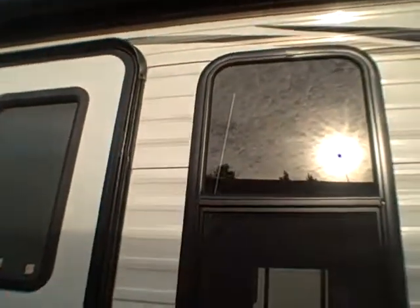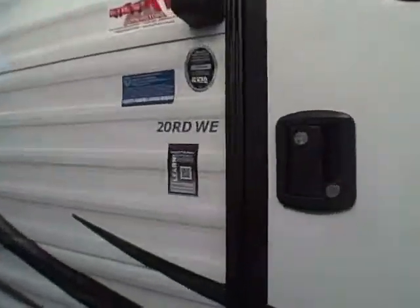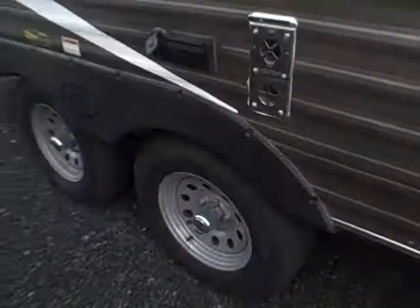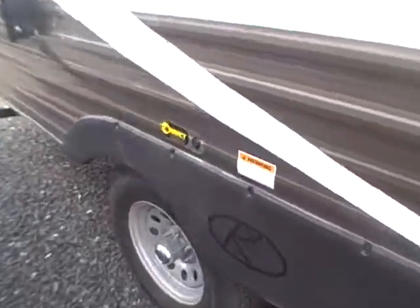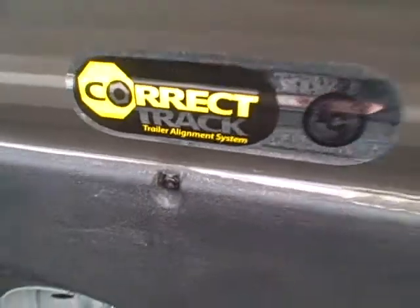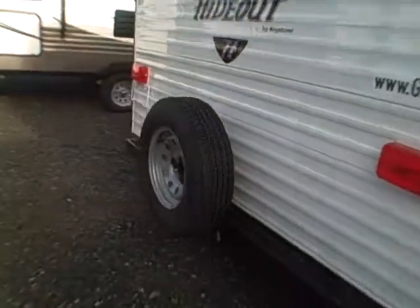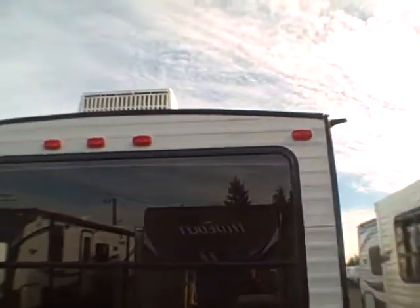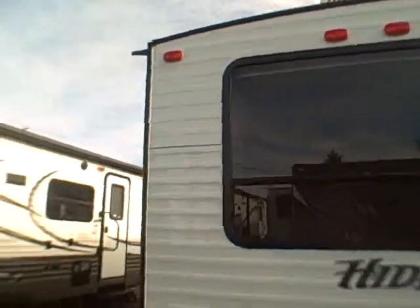Radio entry door, tinted glass — there's the model, 20RD. We have argent style wheels and a Correct Track laser alignment system that makes sure your tires don't wear unevenly and your toe is perfect. It's got a rear spare tire, rear bumper, big window in the back, and extended downspouts with an air conditioning unit on top.